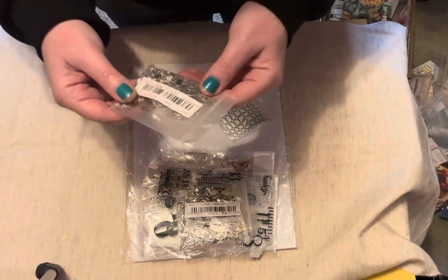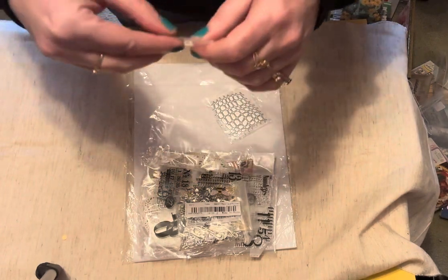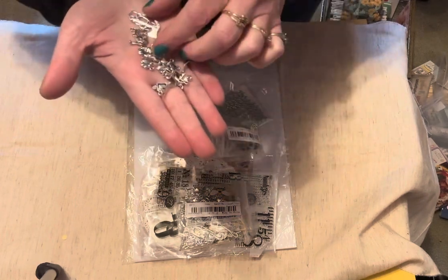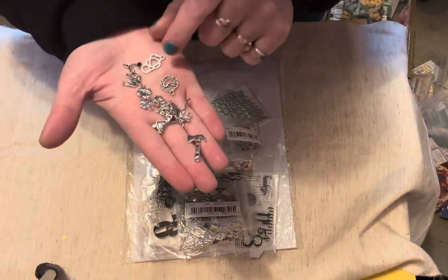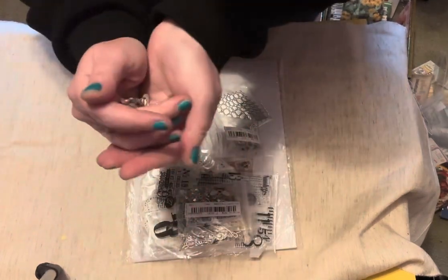I got some more charms and there are 50 of these. We've got a hatchet and a peace sign — oh, that's actually a clock. We've got some stethoscopes and some rainbows, and all kinds of fun things.